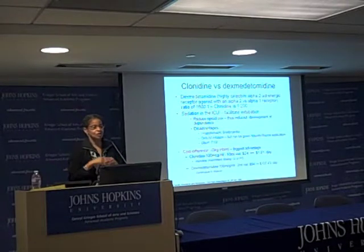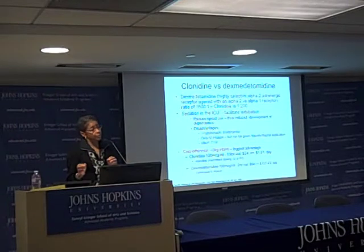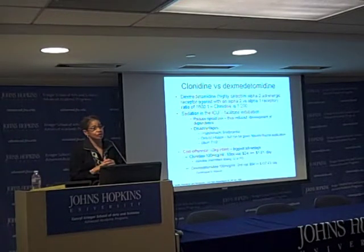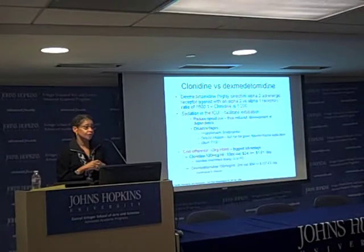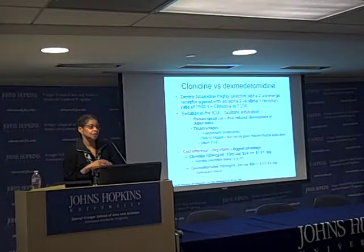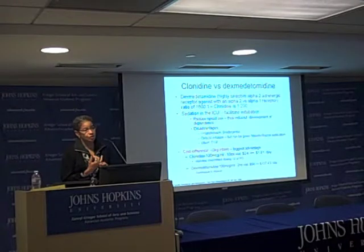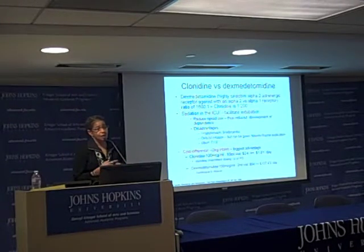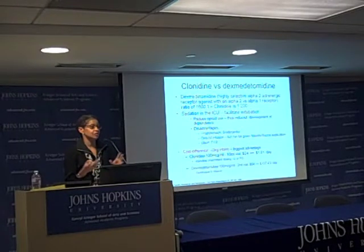To clarify: dexmedetomidine is more potent than clonidine, and can have more bradycardia associated with it. It's only formulated for intravenous use. Clonidine, on the other hand, has no intravenous formulation in the United States, although there is a transdermal patch, a tablet, and an epidural form — and the epidural form can actually be given intravenously.